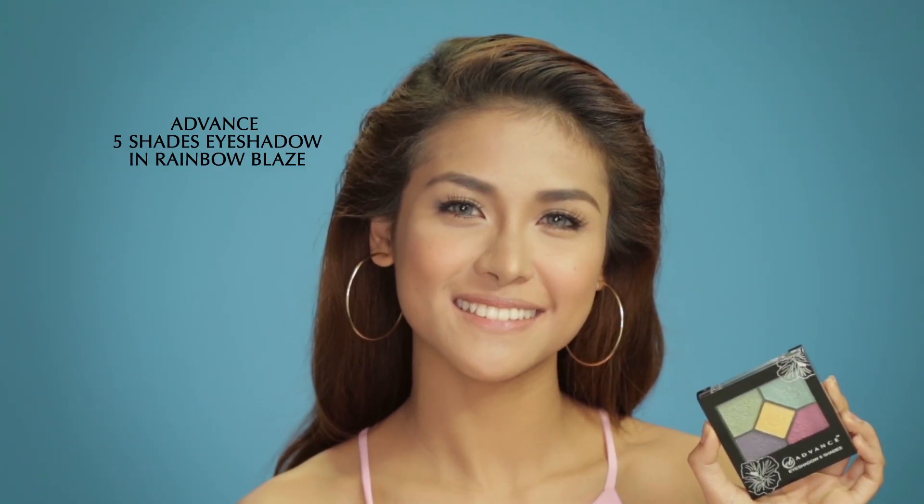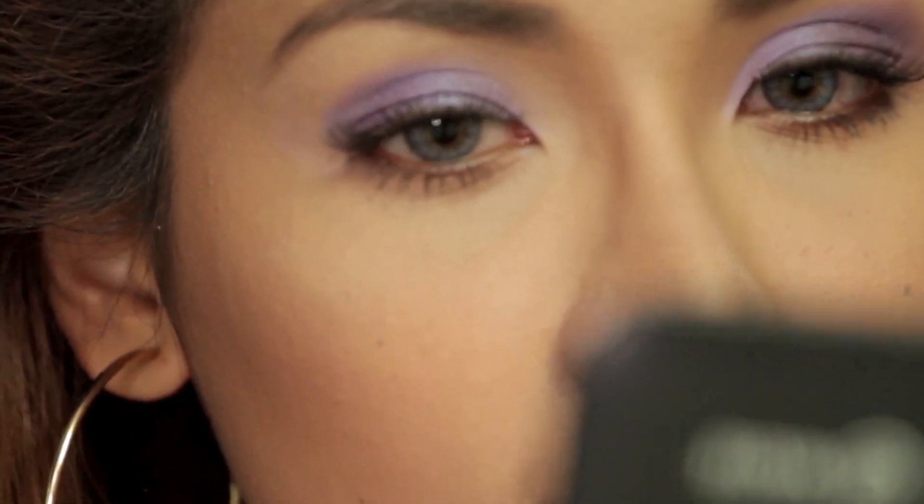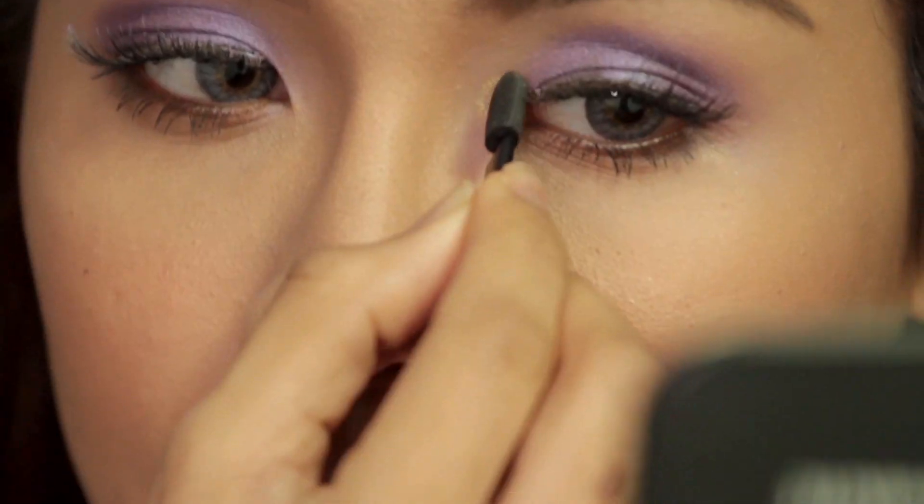Using Advanced 5 Shades Eyeshadow in Rainbow Blaze, apply purple eyeshadow. Use a shimmery color to highlight the inner corners of your eyes.